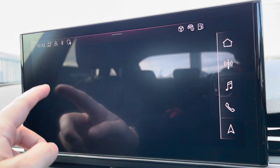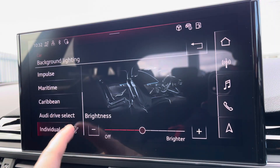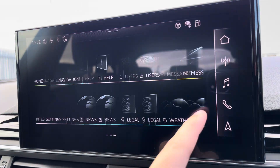Moving on from this, you've got features such as your Audi drive select, all depending on your preference and terrain. Another personalised touch to the vehicle — you've got the ambient lighting, with a choice of up to 30 different colours, setting the atmosphere within the vehicle very nicely.